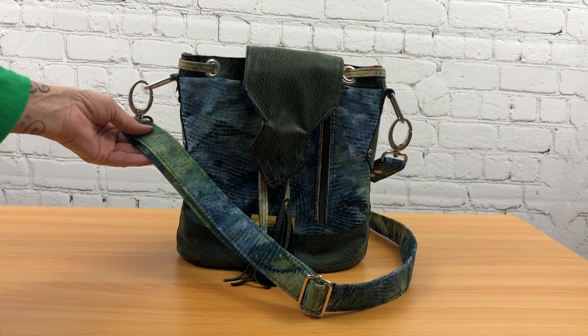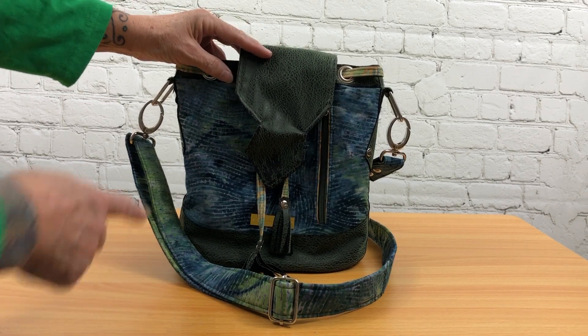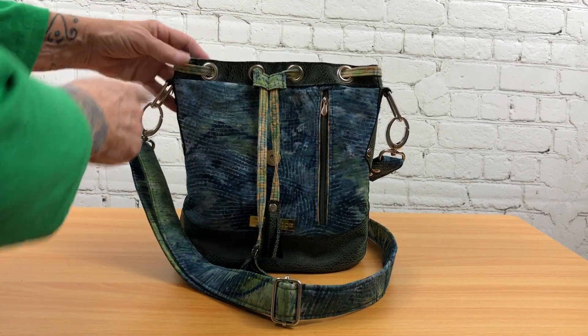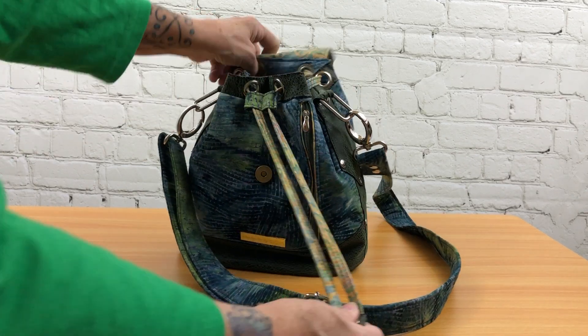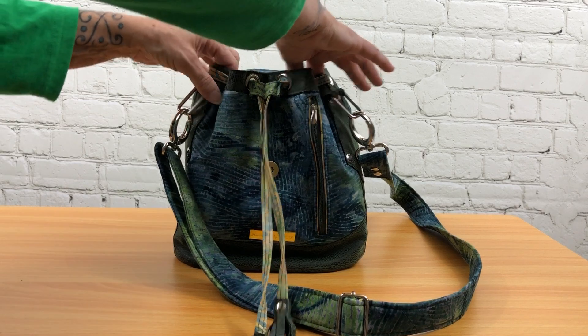It has the adjustable fabric strap which is padded, and then the unique feature is — I used a faux vinyl for this particular one — the unique feature is the grommeted zipper or grommeted closure here, which just kind of pulls closed like this, which is really unique and I love the way it works.